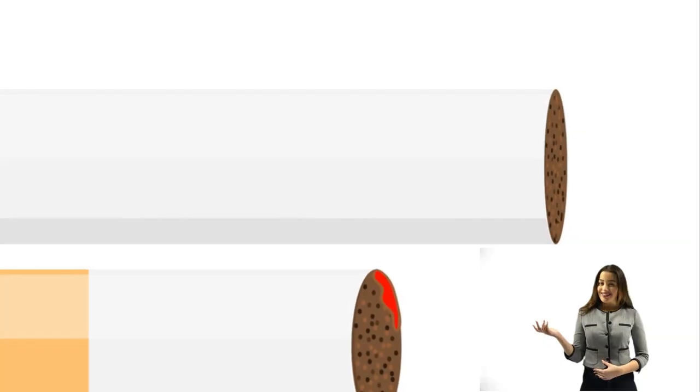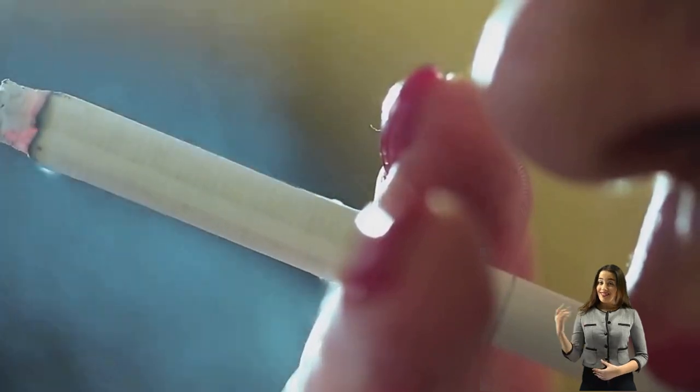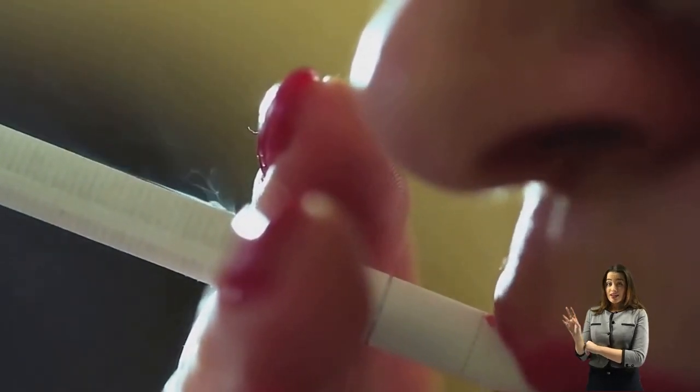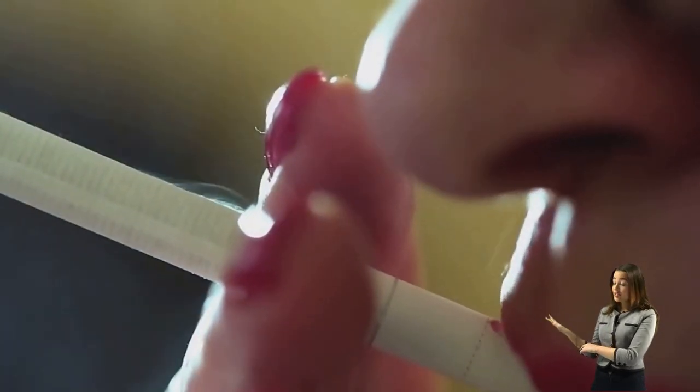Both cigarettes and Juul deliver nicotine, the addictive component that keeps users coming back. However, it's important to note that a Juul pod contains as much nicotine as a pack of 20 cigarettes. The main difference lies in the method of delivery — one burns tobacco leaves, the other heats a nicotine-infused liquid. Now that we understand what they are, we can delve deeper into their differences and similarities.